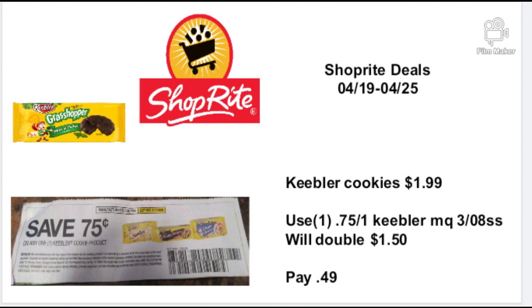For the Celeste and Banquet dinners, they're going to be on sale for 88 cents starting the 19th. These are quick and easy meals — throw them in the oven for pizza night or dinner night when mom and dad are tired, or for a fun family night watching movies. Beautiful Queen is going to grab plenty of these. Some stores still have them at $1.19, which is still good, but you want to grab the best deals.